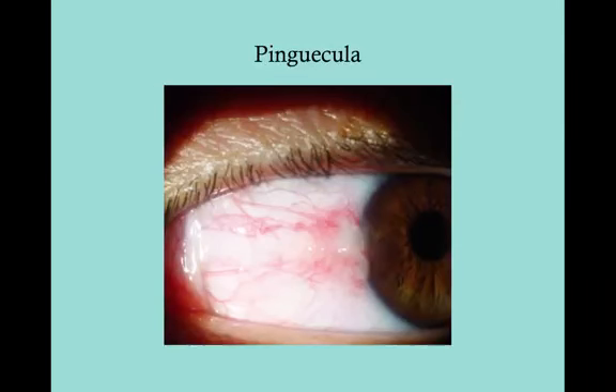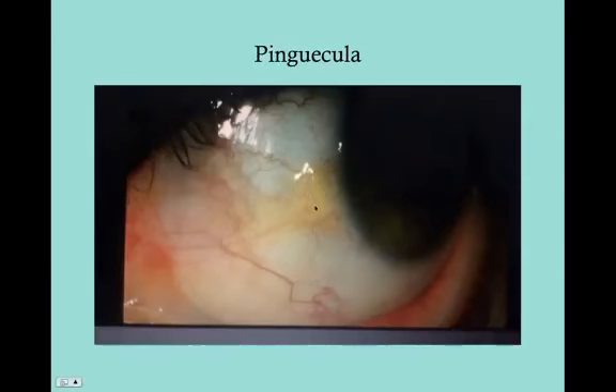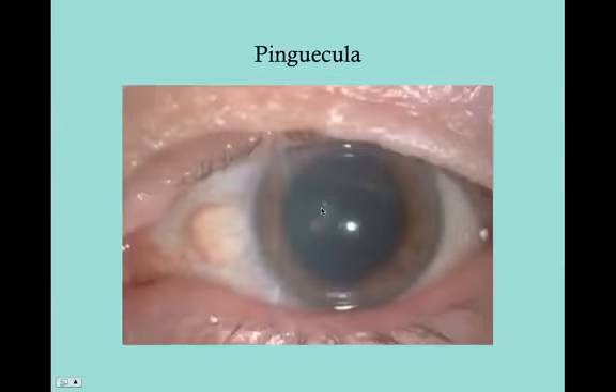Here's an example of a pinguecula — right on that limbus, right on the periphery of the iris. Etymologically, pinguecula comes from the Latin 'pingue,' meaning fat.